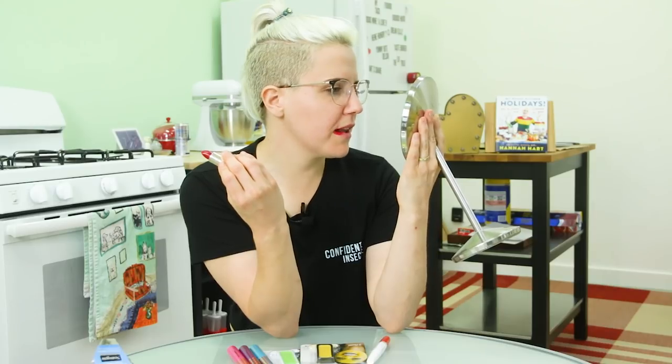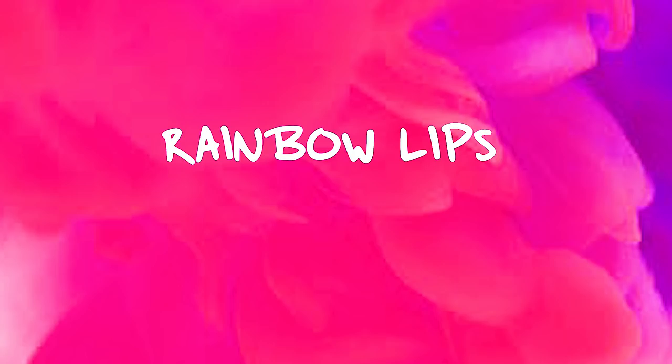My upper lip is way smaller than my bottom lip. Thanks makeup for letting me know! Hey guys!